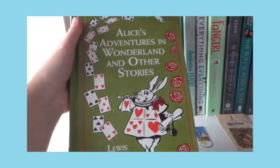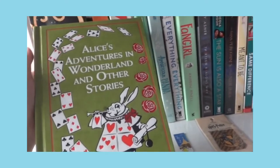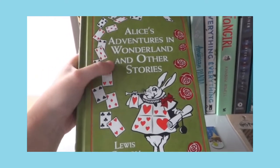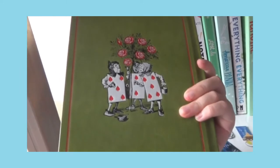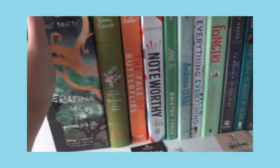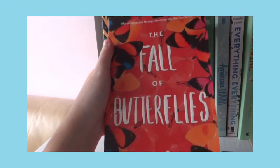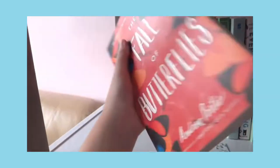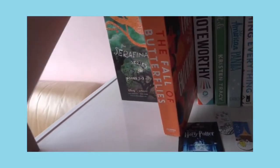This is Alice Adventures in Wonderland and Other Stories by Lewis Carroll. It was also given to me as a birthday gift by my other aunt. It's a really classic book and I love reading it from time to time. Next is The Fall of the Butterflies — I got it in 7th grade and forgot to read it; it's just been sitting on my bookshelf for a long time.